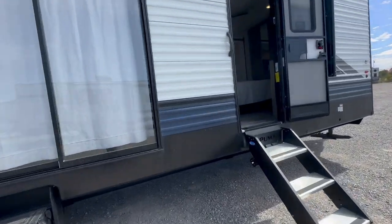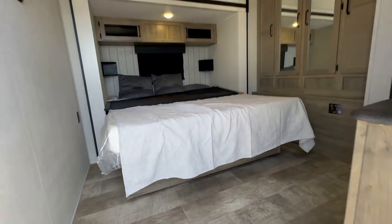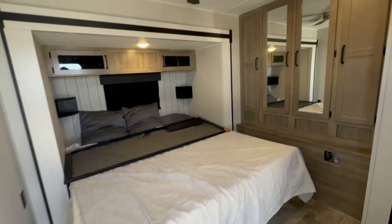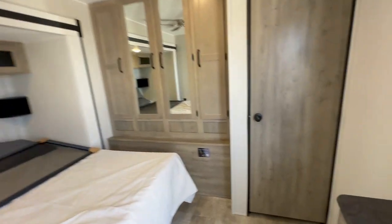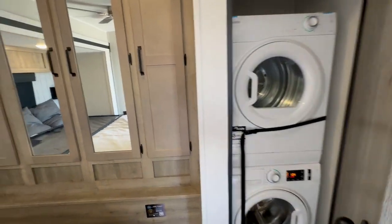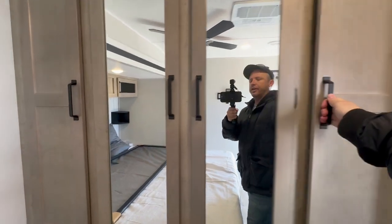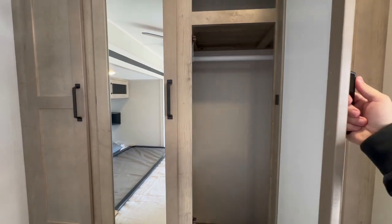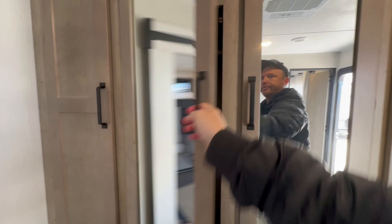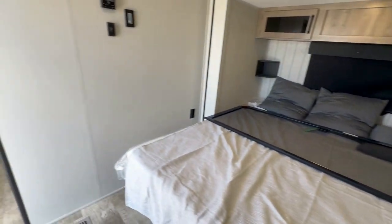We're going to go through the regular door and hit the master bedroom first, which has a walk-around king size bed, closet space, and you get a stackable washer dryer. This particular one came with three air conditioners and two ceiling fans — one in the living room and one in the master bedroom.